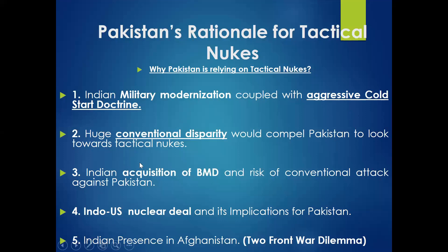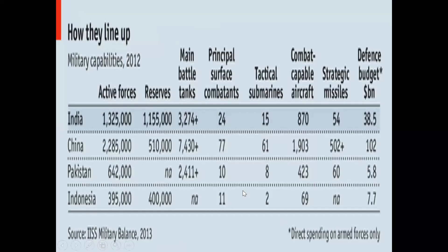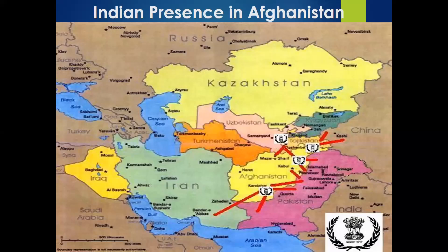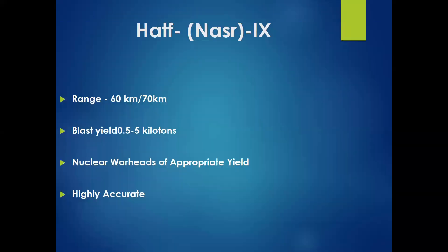So these were the five reasons: first, Indian military modernization and Cold Start Doctrine; second, conventional disparity; third, Indian acquisition of BMD; fourth, the Indo-US nuclear deal; and fifth, the two-front dilemma which Pakistan faced after the Indian presence in Afghanistan.